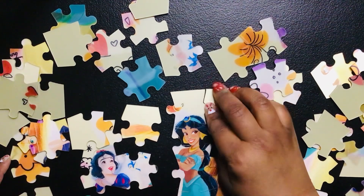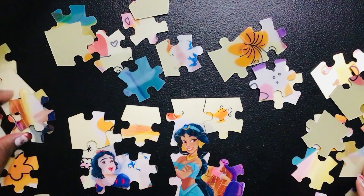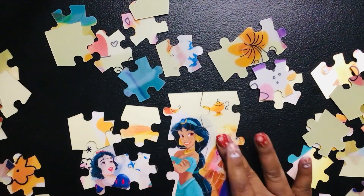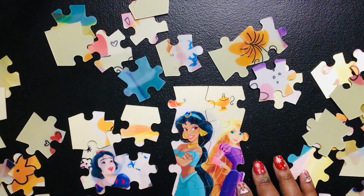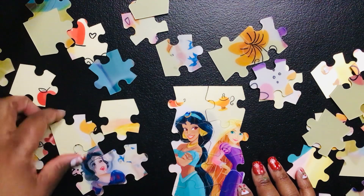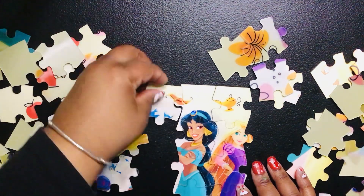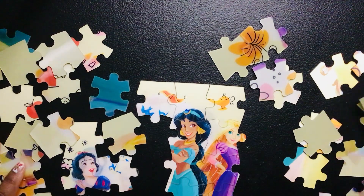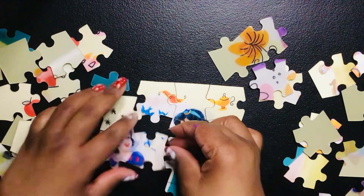This is pretty interesting to see. I am missing a princess face. There you go — it's Rapunzel. Magic carpet. This looks like this — she may go here.